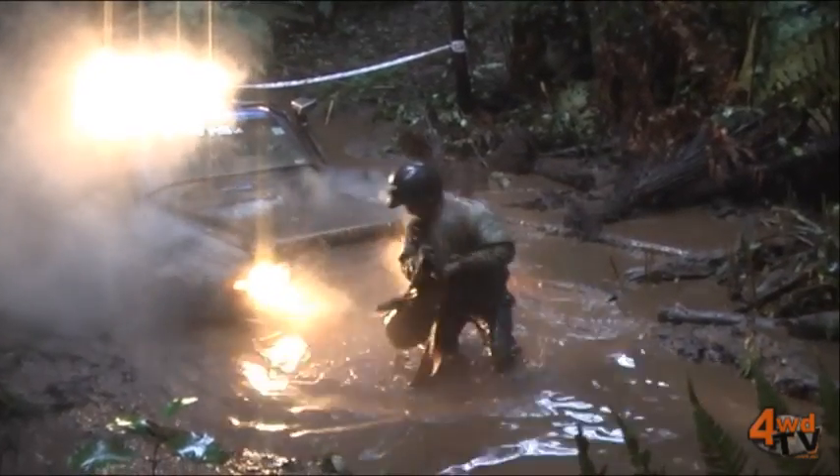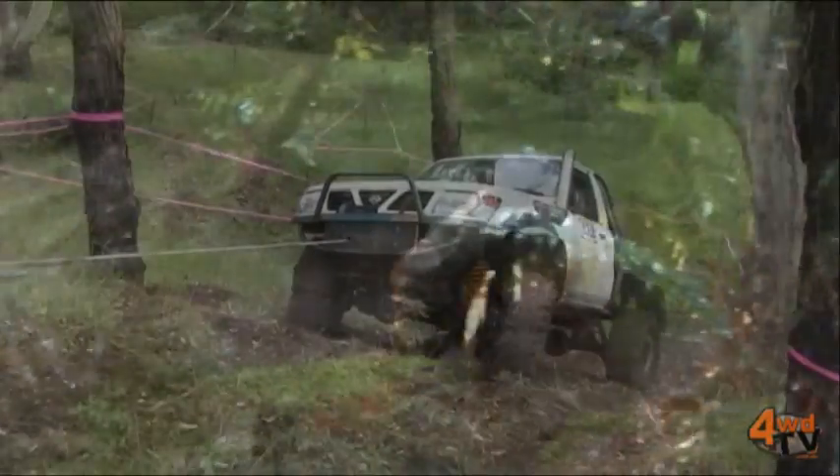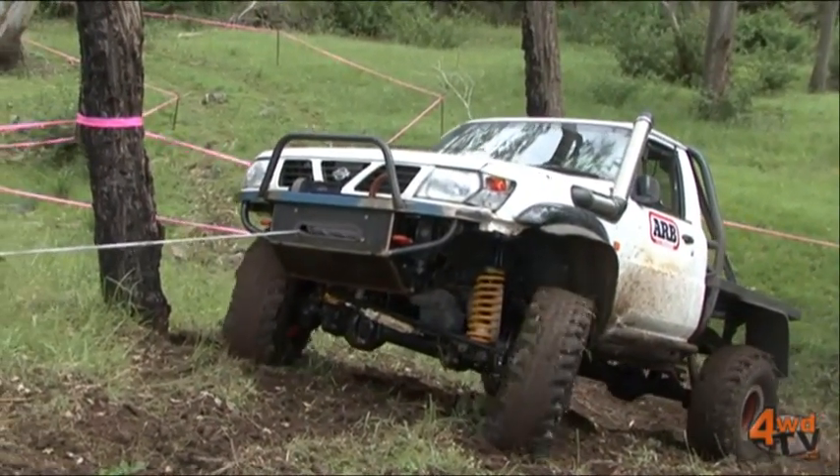I'm here today with Phil Clark from Traction in New Zealand, the local 4WD winch specialists. Phil, what sort of load does winching place on a vehicle's electrical system?